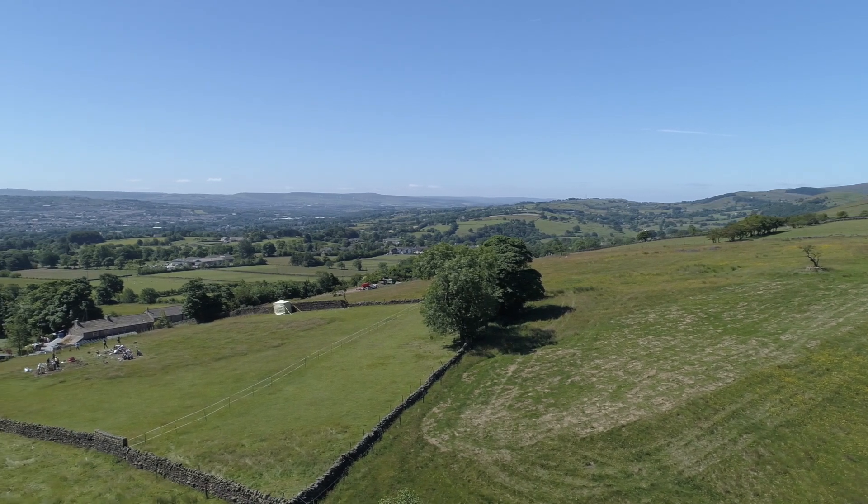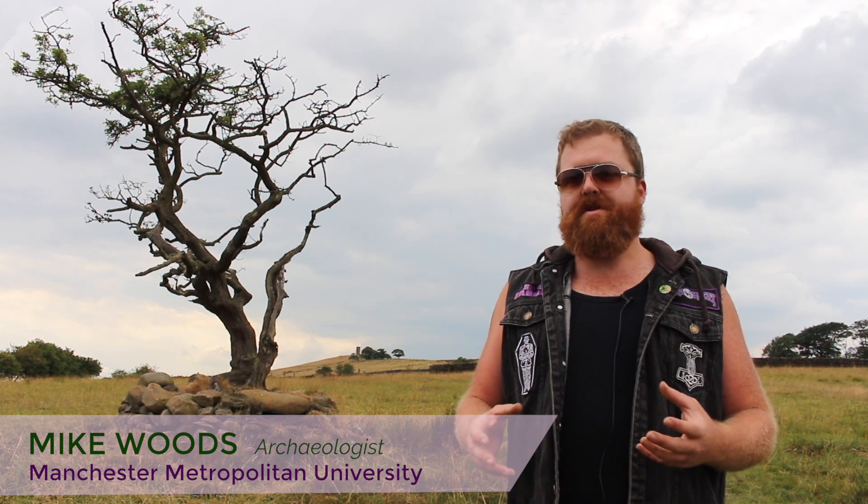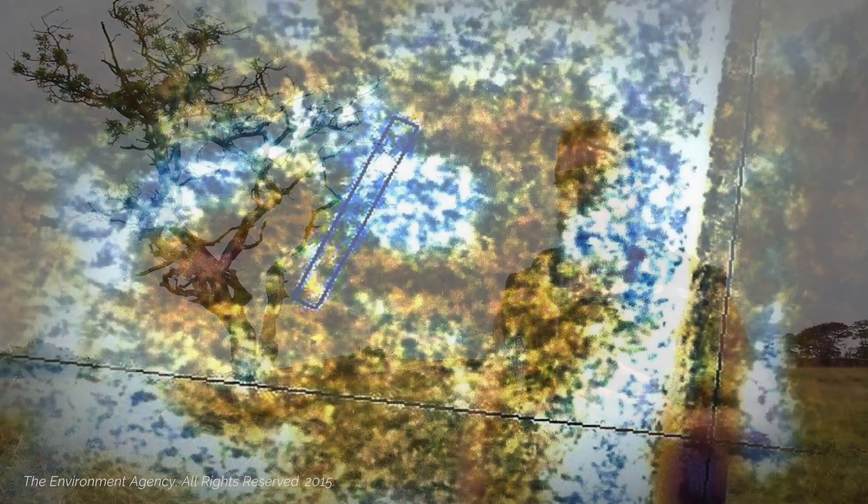One of the things we did before we ever dug a hole was have my colleague Mike Woods from Manchester Metropolitan University carry out a resistivity survey, which looks at the variation in the electrical resistance of the soil and tells you basically where there are features in the ground. We also provided geophysical survey with two different types of machine — both electrical resistance and magnetometry — over the field, where we found evidence of what appear to be previous structures, which is now what is being excavated.